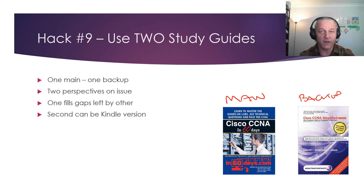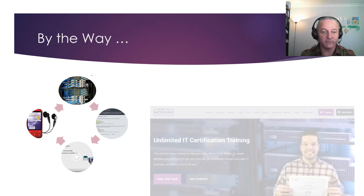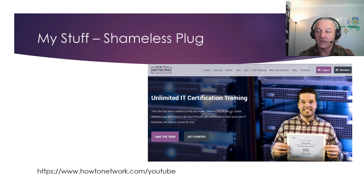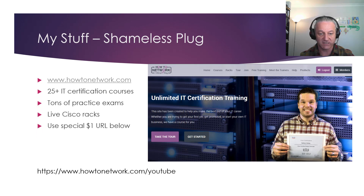Shameless plug: on howtonetwork.com we've got live racks, tons of practice exams, tons of video, and an audio book — everything I've been telling you about. There are 25 certification practice exams, live Cisco racks, and a special $1 join link for anyone watching my YouTube videos. Go to howtonetwork.com/YouTube and you'll get $1 access for 30 days. Thanks for listening — I hope these help. Please take action; that's the secret to success. I'll see you on the next video.